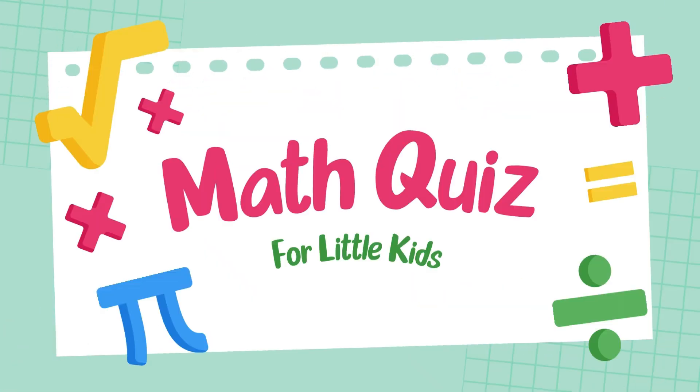Hello viewers! Welcome to the grade 2 math challenge. Are you ready to test your addition skills?